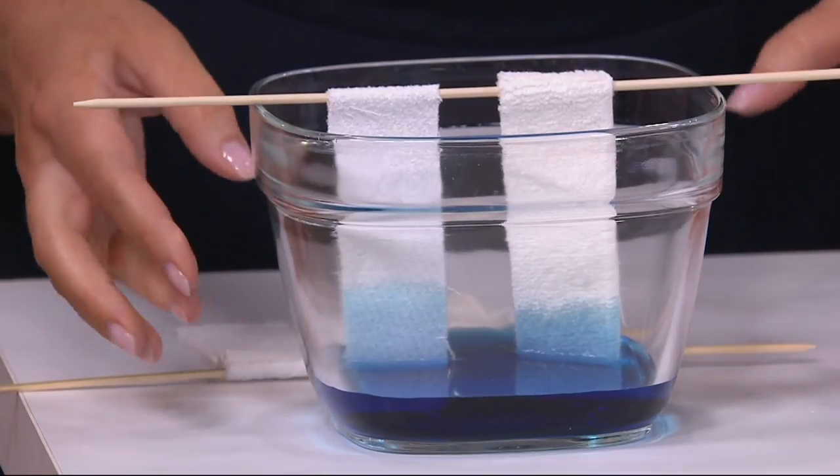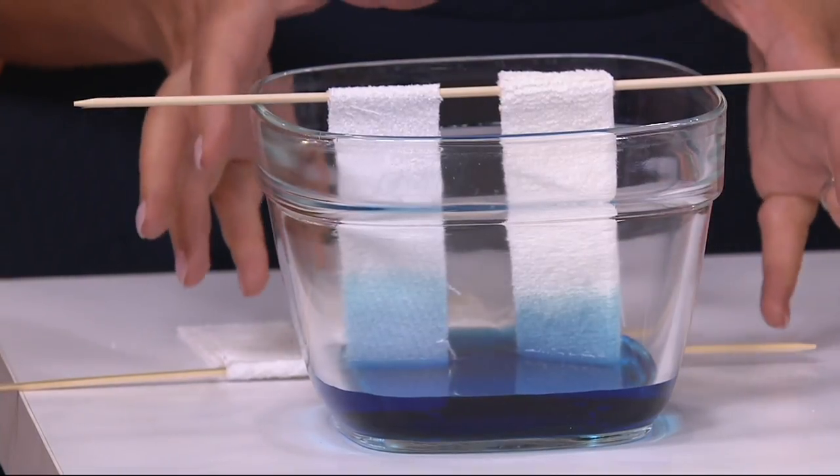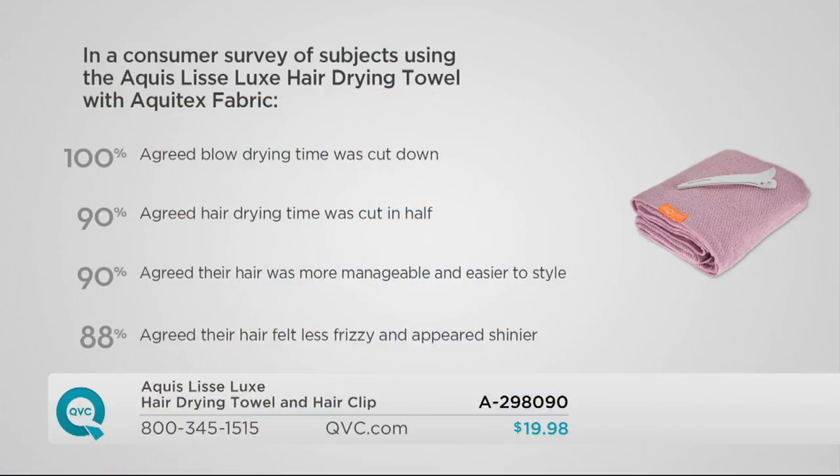It's wicking away moisture faster so that you have better quality hair as a result. In our consumer survey, 100% agreed that drying time was cut down, and 90% agreed that hair drying time was cut in half. This takes your hair from wet to damp — it's not fully drying your hair. But if it normally takes you 30 minutes to blow dry, what if you could make it 15? That's a lot of time to gain back in the morning.